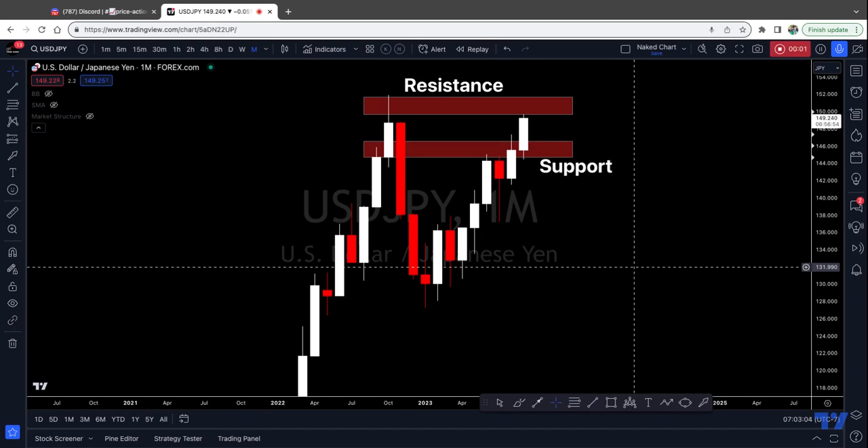Hey traders, welcome back. It's Kenny with BK Trading Academy. Let's hop into a multiple time frame analysis of USDJPY. I'm going to break this pair down and give you my thoughts on where it's headed and just kind of guide you on what to look forward to. I hope that this analysis will help you.